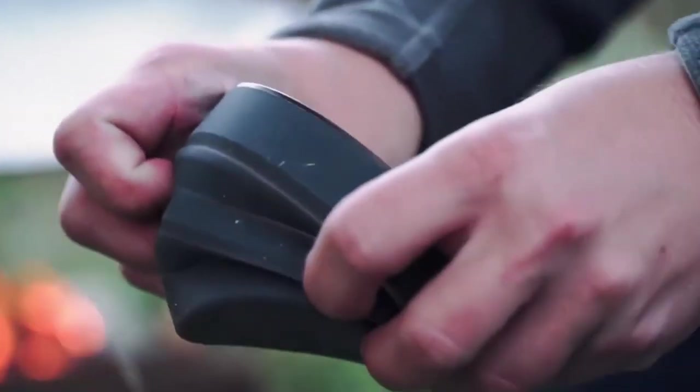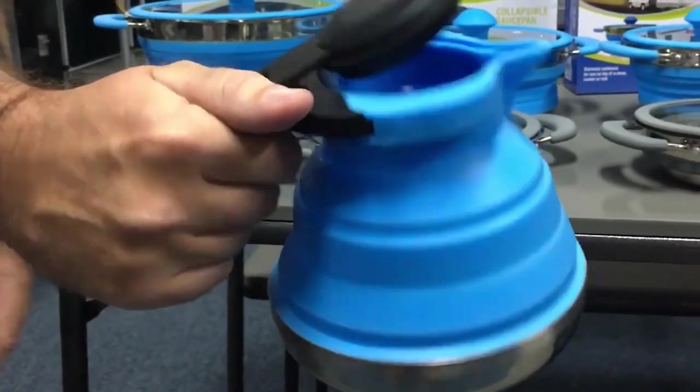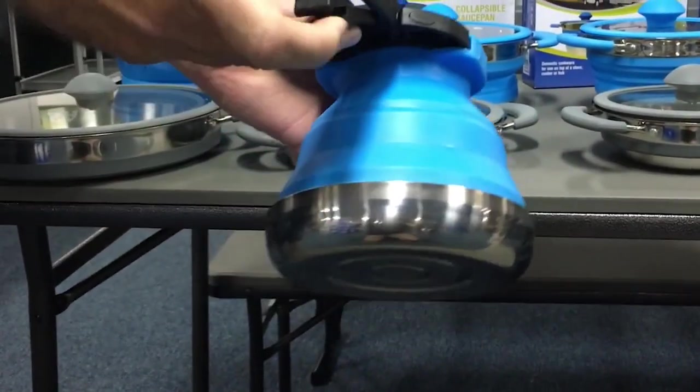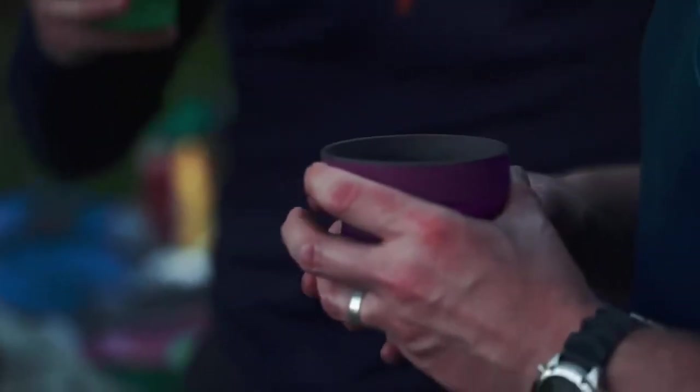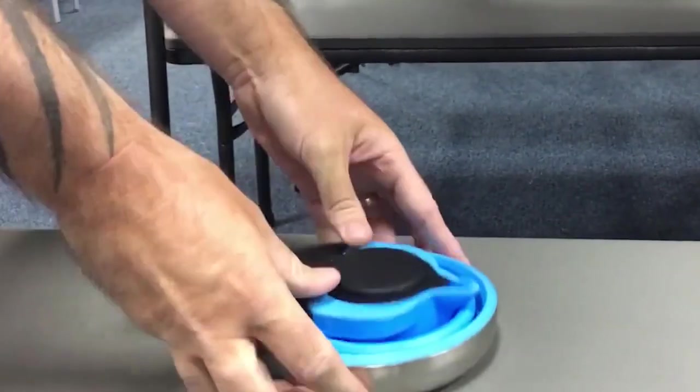The structure of collapsible silicone kitchenware is made of durable and flexible silicone material. It's heat resistant, non-toxic, and easy to clean. The silicone material also provides a non-slip surface, making it ideal for outdoor use.